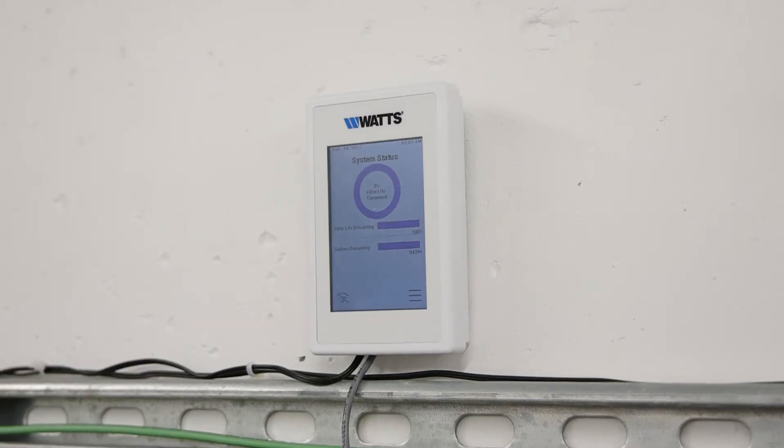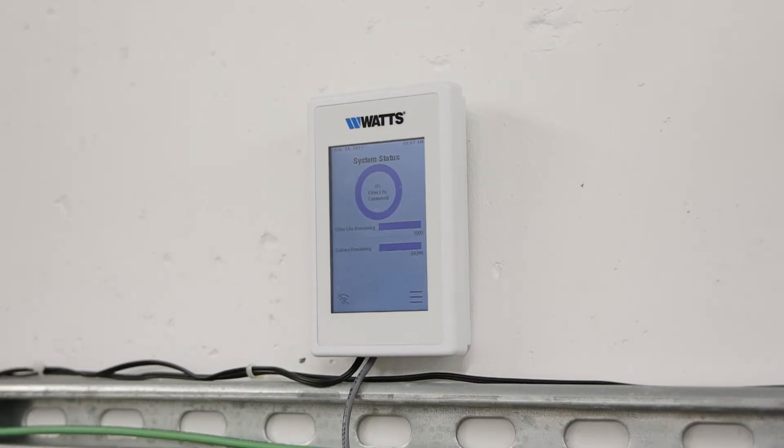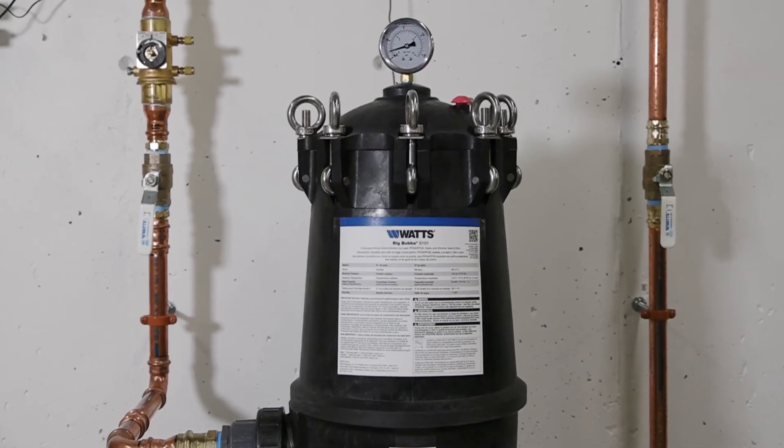All BBS 101 systems come standard with a volumetric flow monitor, which tracks water usage and proactively notifies homeowners via email or SMS alerts when filter replacements are due, approximately once per year for the average household.